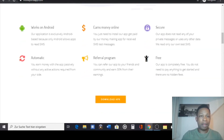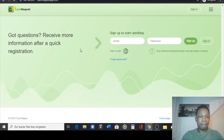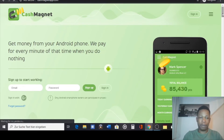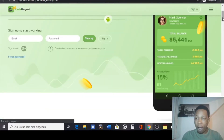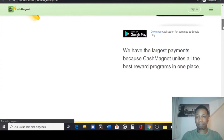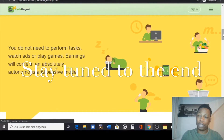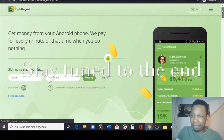The next app is called Cash Magnet. Cash Magnet pays you for every minute of time when you do nothing — you just need to make sure your phone is on and leave the app running. This app is also only for Android. However, the last app I'll show you — the one that can pay up to $600 — works for both Android and iOS.